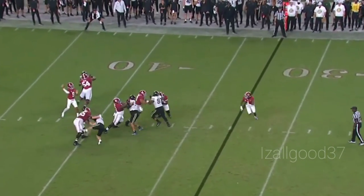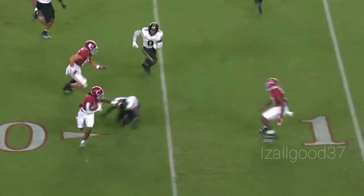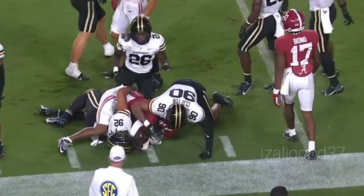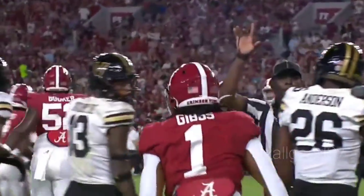The snap to Young, sitting up in the pocket, duffing it off across the middle — Gibbs. 25, Gibbs, 20, Gibbs — zigs and zags — 15, still on his feet, down to the 10, down to the 7-yard line. Jameer Gibbs fighting for extra yardage, setting up first and goal, Alabama. A gain of 26.